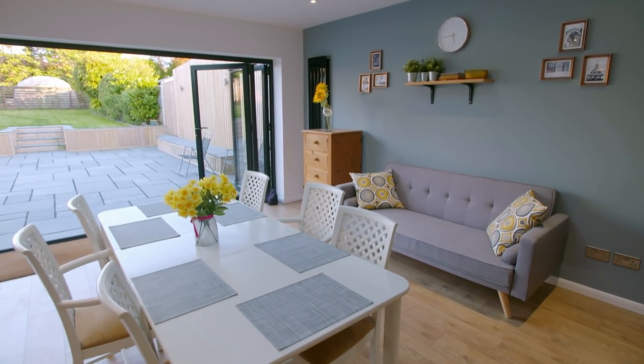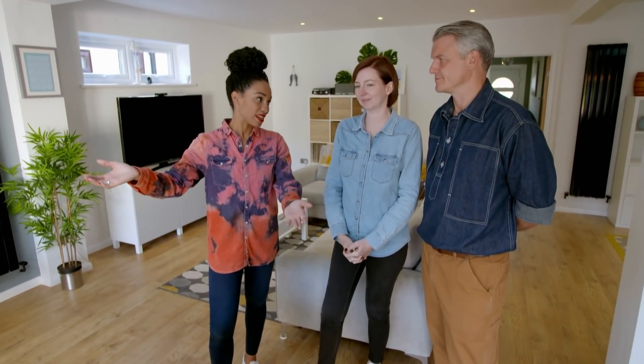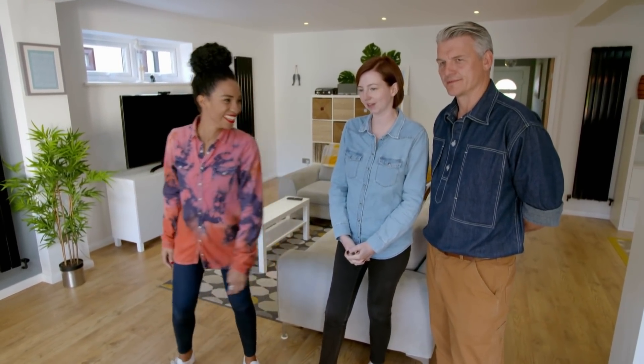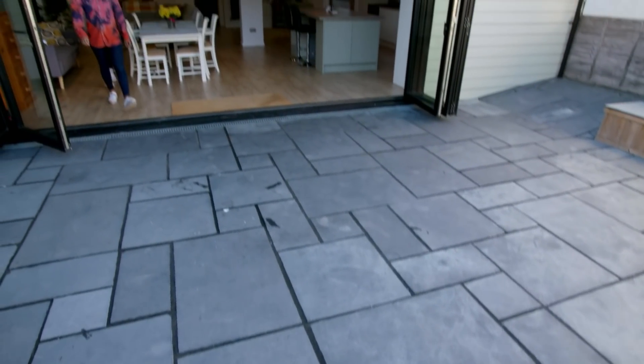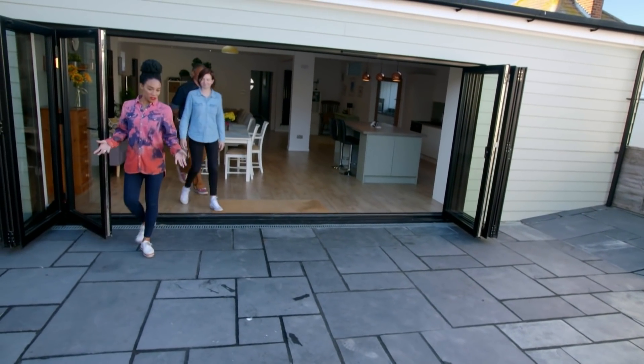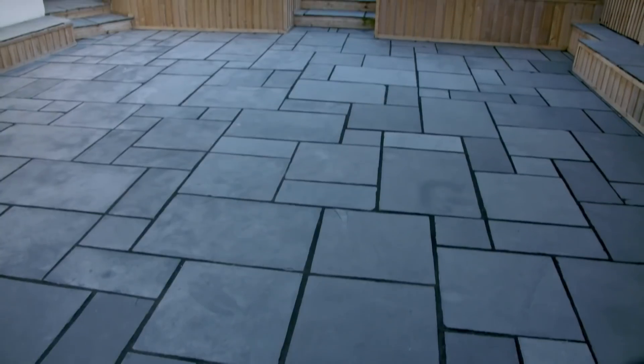Amy, each property that we've been in, you said you want a bigger and bigger garden. Yes. So I've saved the best for last. Would you like to go and see it? Yeah, I would. You've got folding doors leading out to this amazing entertaining space — it could be used for all sorts.